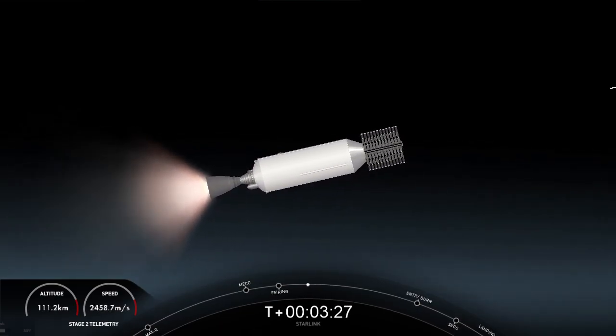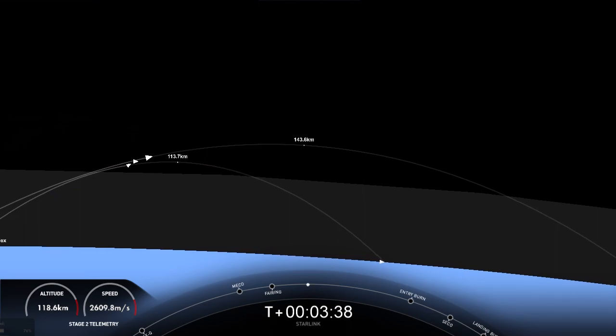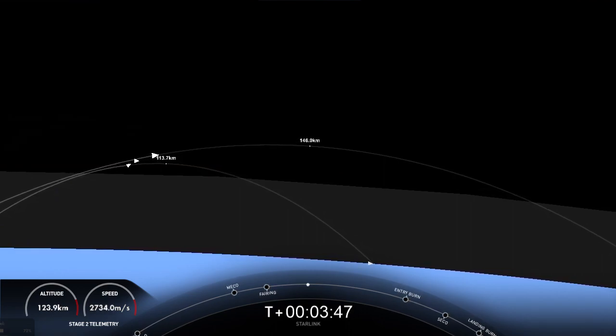So far, burn performance looking normal, right down the middle on both vehicles. On the left-hand side of your screen you can see our first stage, transitioning, getting the engines and the heat shield pointed down for reentry. The right-hand side of your screen is our second stage, a view of the Merlin vacuum engine with a beautiful view of planet Earth in the background.